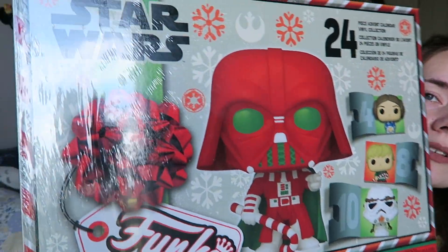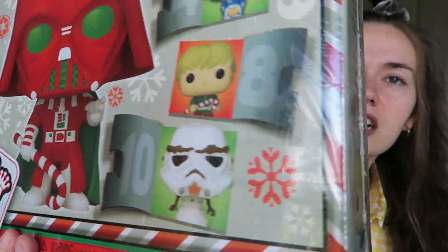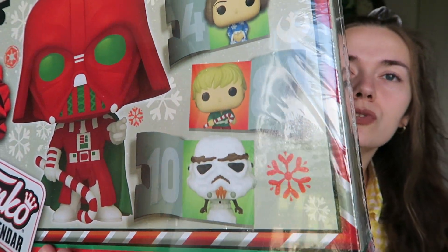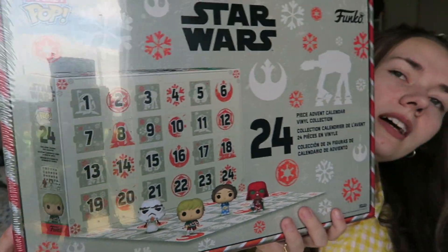There's also Star Wars — look at that. Christmassy Darth Vader, and you've got a kind of snowman Stormtrooper. I'm really excited to open those. I'm definitely going to be sharing all about those on my TikTok, Instagram and all that. I'm really excited for Christmas this year — I think it's going to be a good one.